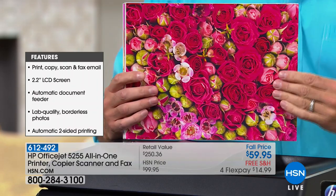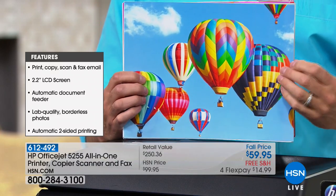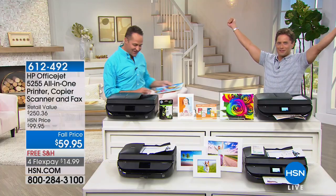Quiz me, quiz me! How much did this cost to print? Five cents. And how much would it cost to print this and this together? Ten cents. Good job! I passed my math quiz for the day.